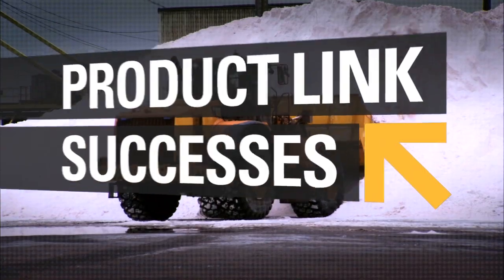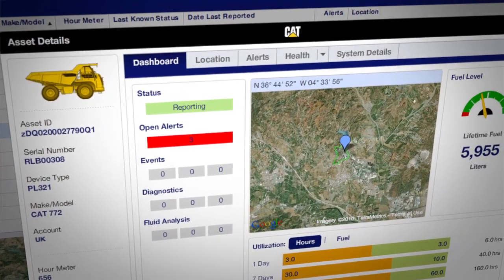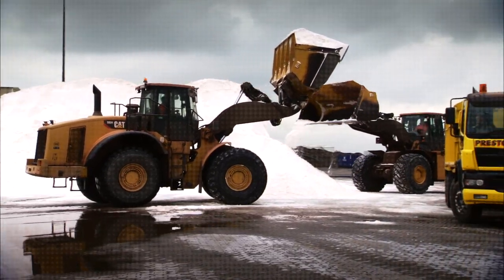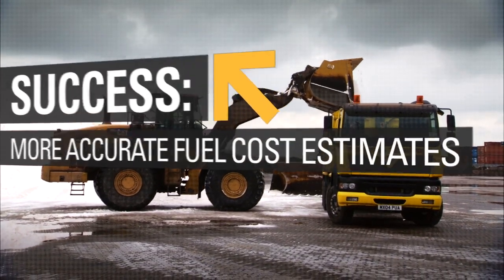The Product Link system gives us actual figures from that machine working in that application, which is very useful. I can not only provide the rental rate to the customer, I can also give them exact and accurate fuel consumption figures for a machine working in that specific application. At the moment fuel costs are a real significant impact on customers' operations, so that's probably the number one issue that most customers are looking at these days.